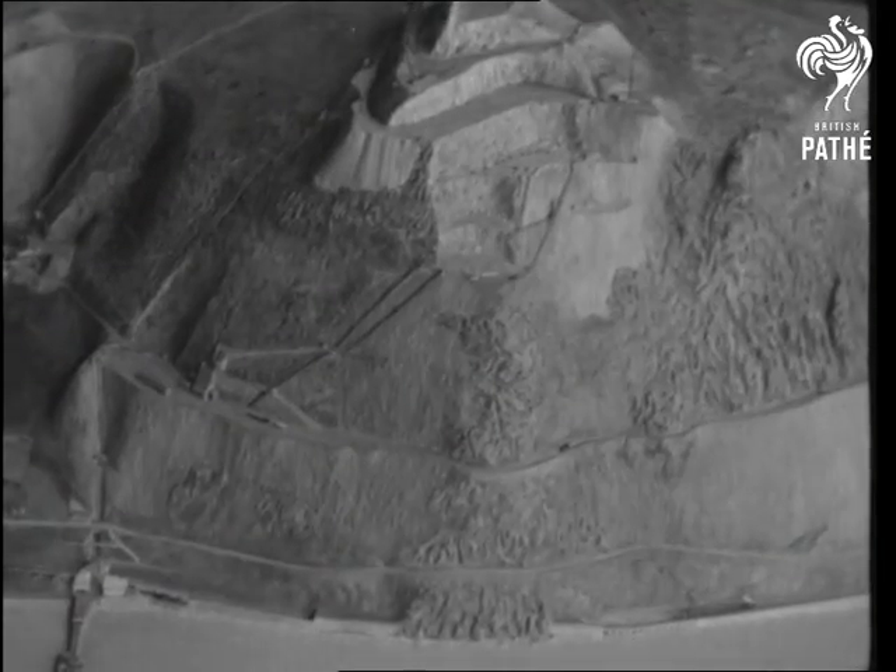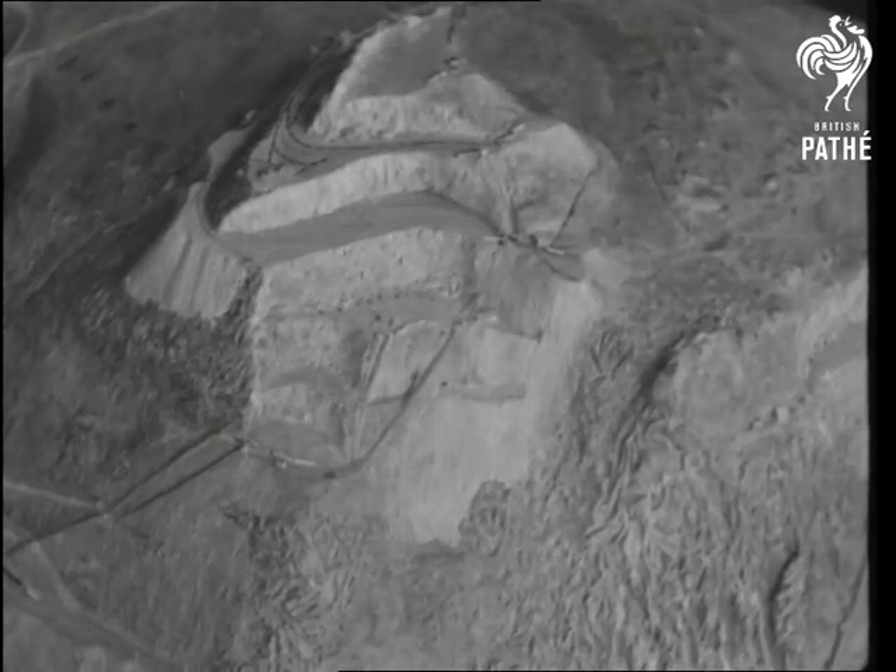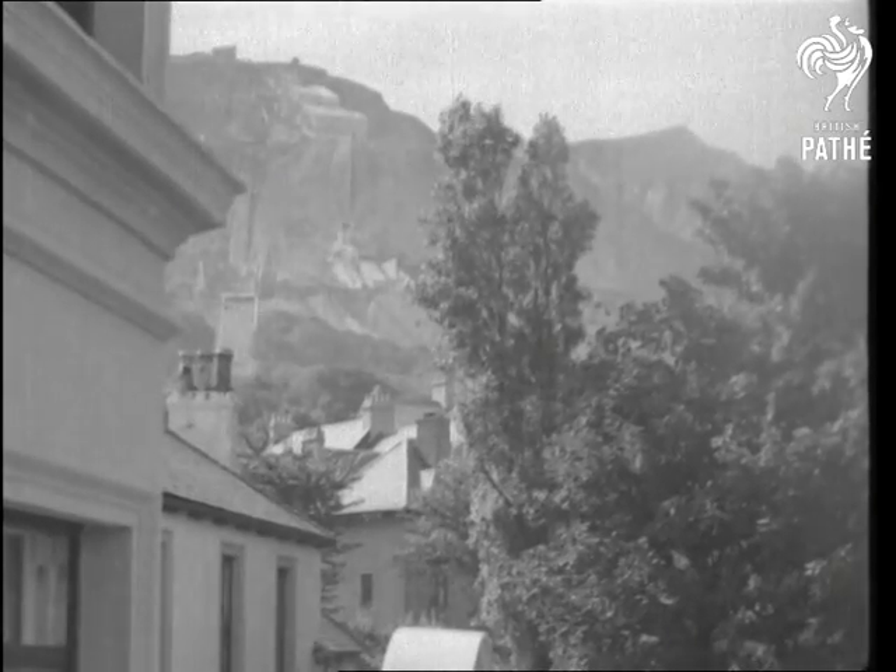Once upon a time, no turn was left unstoned that didn't suit the public. But at this Carnarvonshire quarry, no stone is left unturned that might suit the public highway.